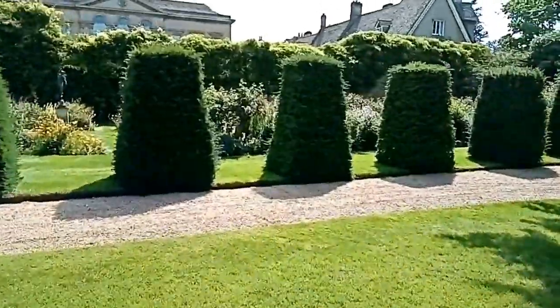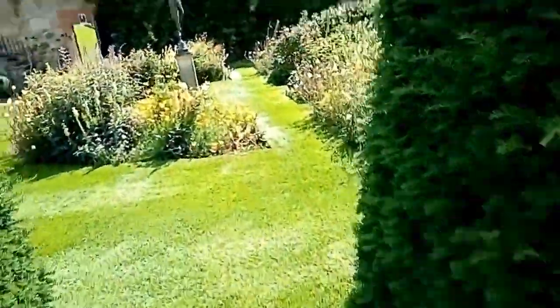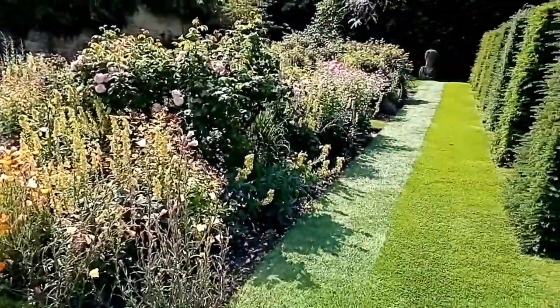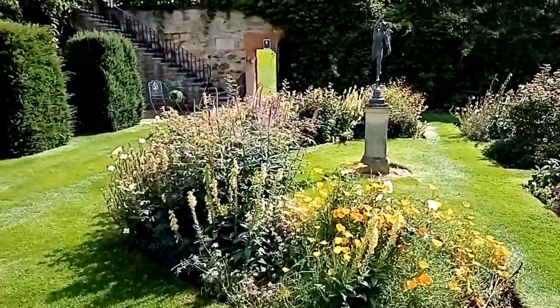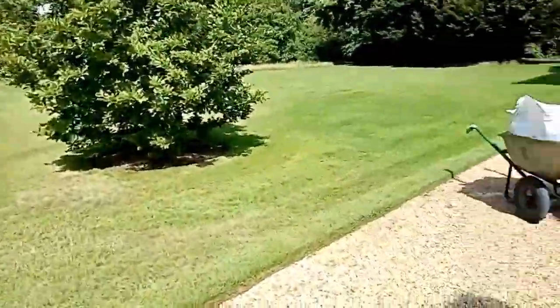I'm just going to briefly show you the rose garden because that is also lovely. It's stunning - I realise my phone quality is not great. Like I said, we are really lucky here, and lucky that it's such a nice day.